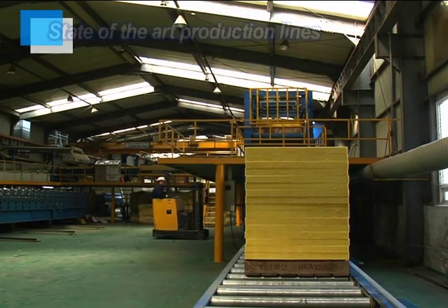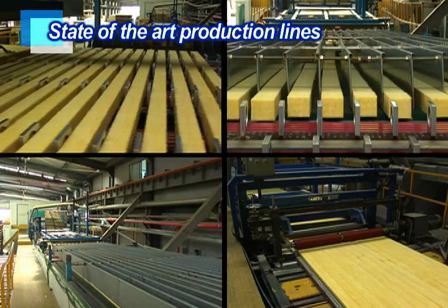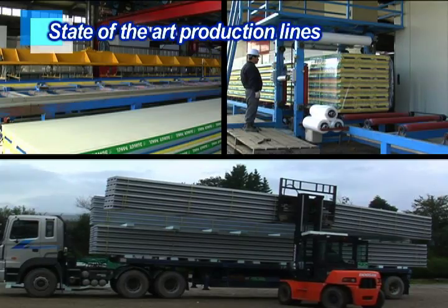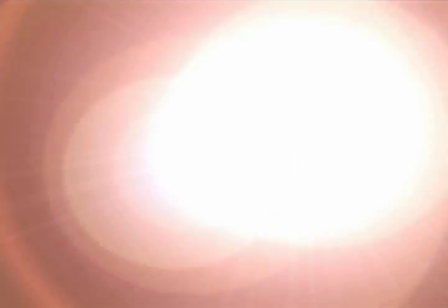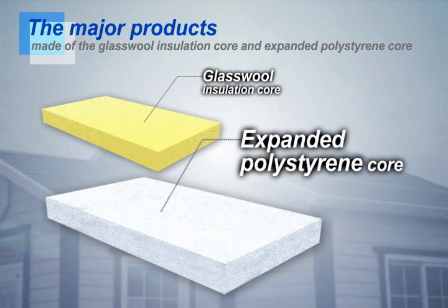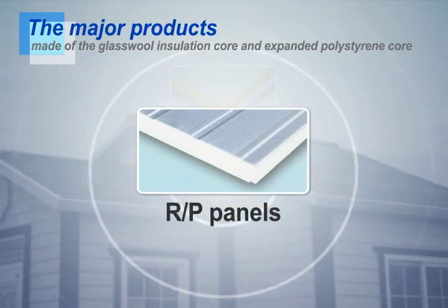Beaver has the state-of-the-art production lines and is producing quality architectural sandwich panels with an automated production process. The major products made of the glass wool insulation core and expanded polystyrene core contain regular wall panels and RP panels.